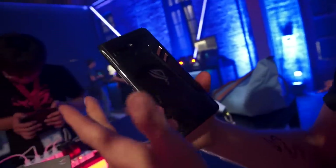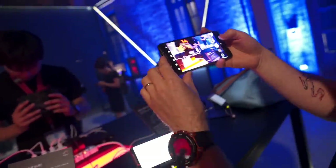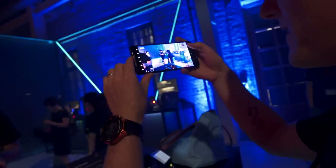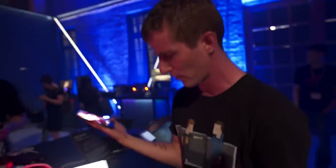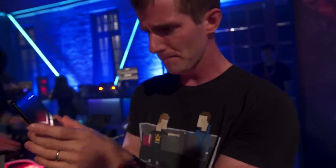I am looking forward to a full review where I can dig into the camera. Apparently it's similar to the Zenfone 4, which I haven't actually played with, but the lighting in this room is so terrible that it's impossible for me to really draw any conclusions about it.